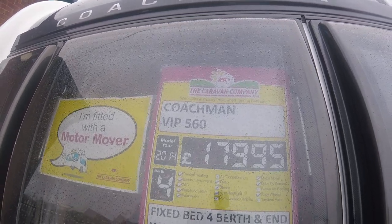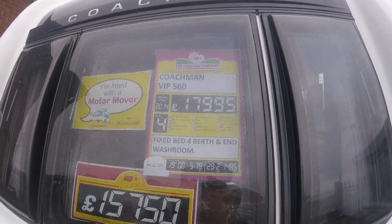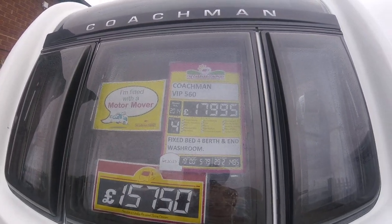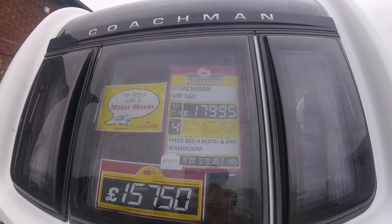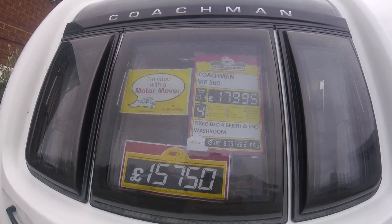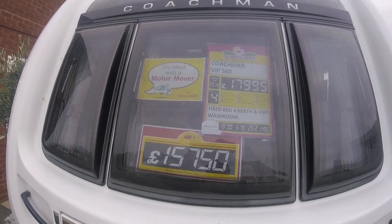This is a Coachman VIP 560, top of the range Coachman caravan. It's a 2014 model, it's up at £17,995, and we've got it in our New Year sale at £15,750.